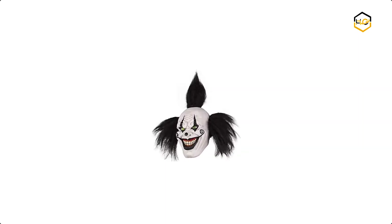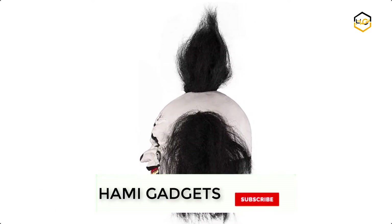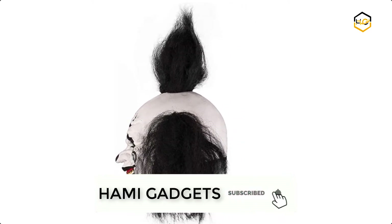At number 5 we have Hofen Halloween Mask. It is comfortable and breathable. It is suitable for masquerade parties, costume parties, carnival, and Halloween parties.